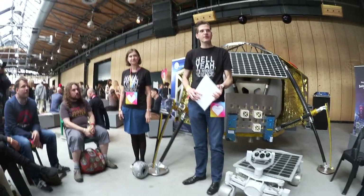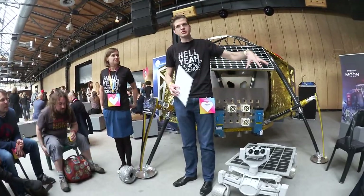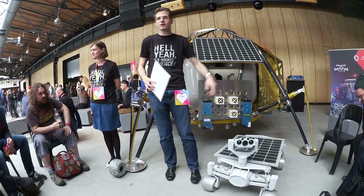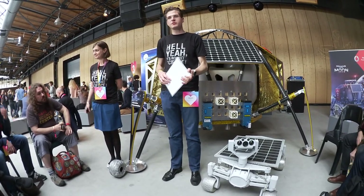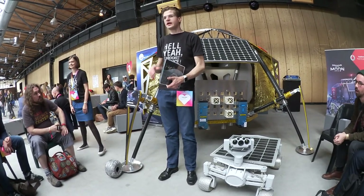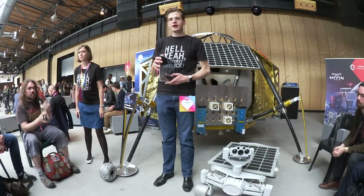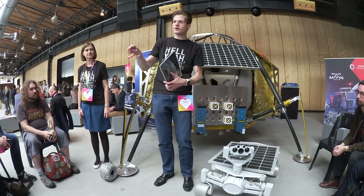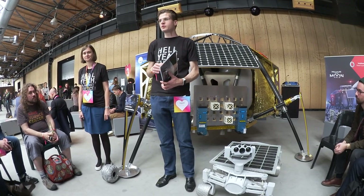We want to talk to you about two things today. First of all, about the mission to the moon and Polina, which you can see behind me, and robots driving around the south of the moon — the first private moon mission. Then about social media in space, which Kate will tell you about. It might make sense to first introduce you to what we do with the mission to the moon, and then talk about how social media can be really cool when it comes to space exploration.